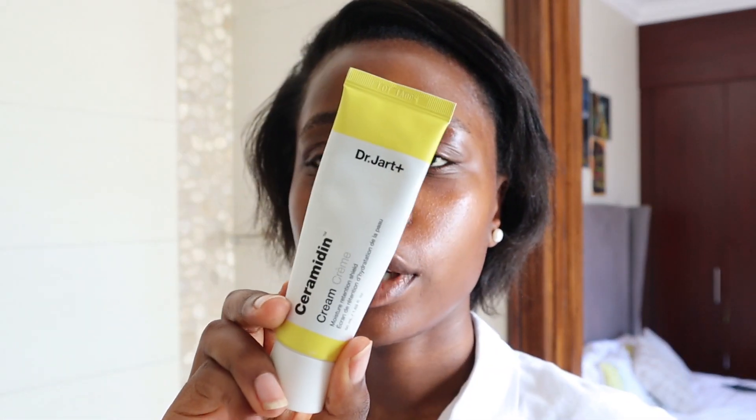And then I am going to put on a moisturizer. So recently I've been using this Dr. Jart Ceramidin. I've been focusing on that one — it just helps to retain moisture.